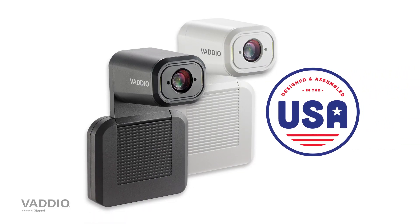The IntelliShot is manufactured here in the U.S. and is available worldwide through professional AV and IT partners. It's available now, and you can learn more at legrandav.com/vaddio. Thanks!